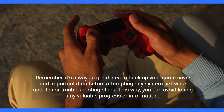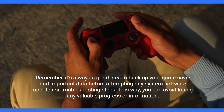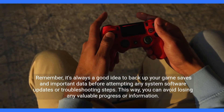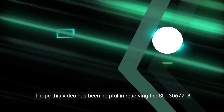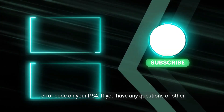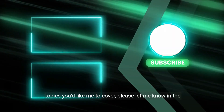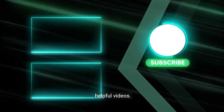Remember, it's always a good idea to back up your game saves and important data before attempting any system software updates or troubleshooting steps. This way, you can avoid losing any valuable progress or information. I hope this video has been helpful in resolving the SU36773 error code on your PS4. If you have any questions or other topics you'd like me to cover, please let me know in the comments below. Don't forget to like and subscribe for more helpful videos.